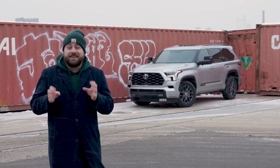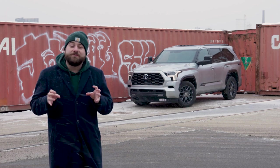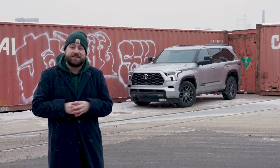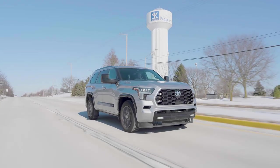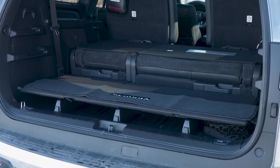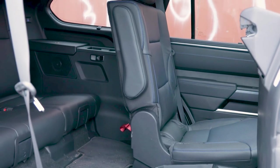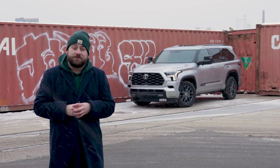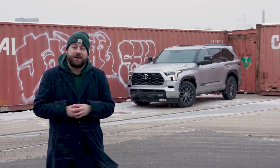Overall, the new Sequoia is a significant improvement over its predecessor and has a lot going for it. But other vehicles in this class can do the same things without all the compromises. If you can live with those compromises, the Sequoia is a solid choice. But if you're looking for a full-size three-row SUV with adequate cargo space and a third row that can fit adults comfortably, you should probably look elsewhere. For more on the Sequoia and all the latest car news, be sure to check out cars.com.